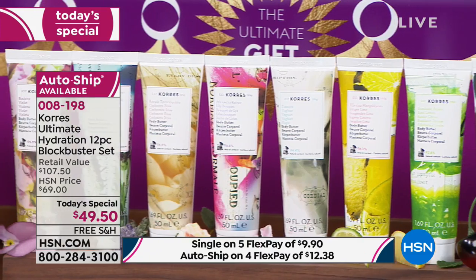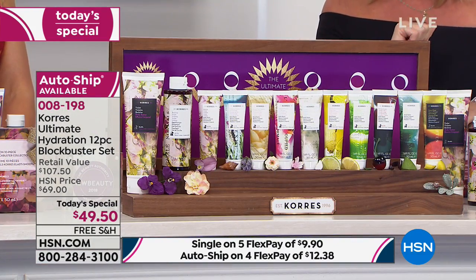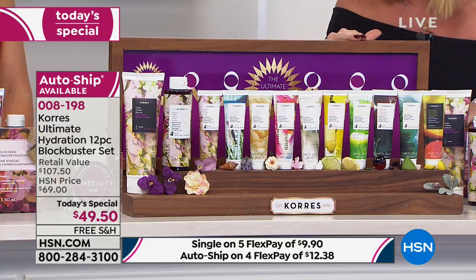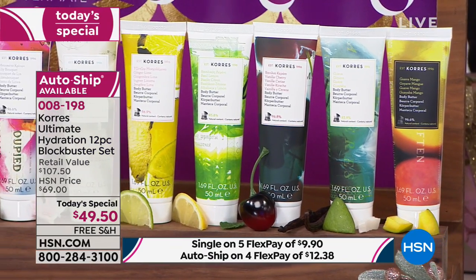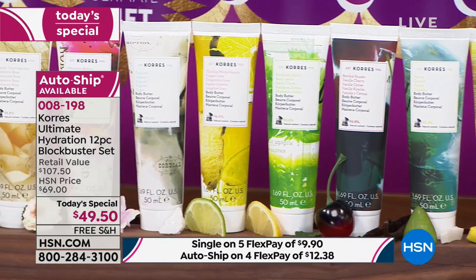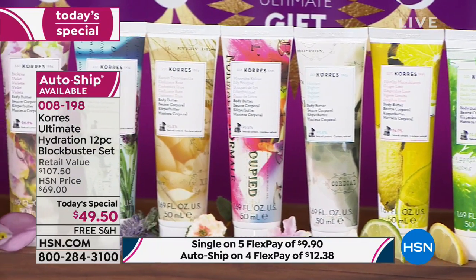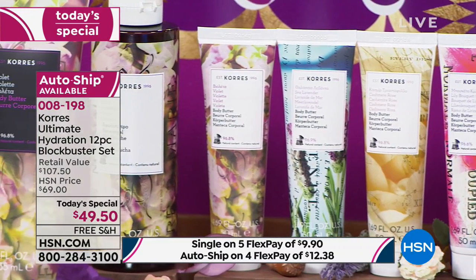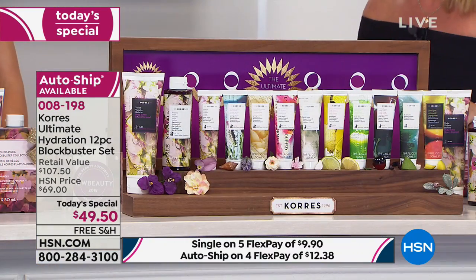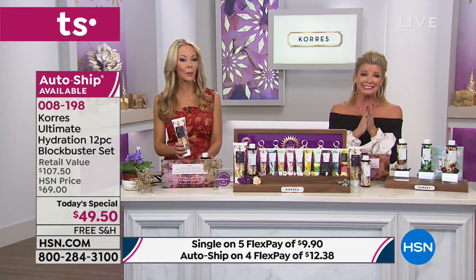You're going to receive the guava mango, the guava, the vanilla cherry — one of the newest and an all-time customer pick — basil lemon, ginger lime, the yogurt, the lily bouquet, the cashmere rose, the sea lavender, and the violet, the brand-new launch exclusively here at HSN. Absolutely incredible — we're so excited to bring you the brand-new scent.